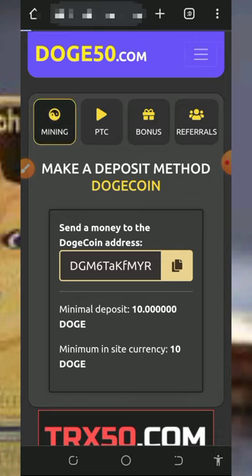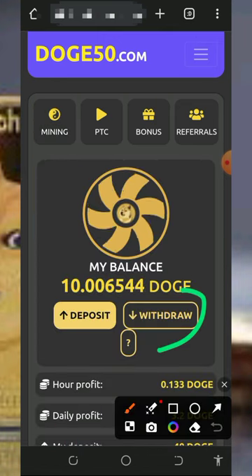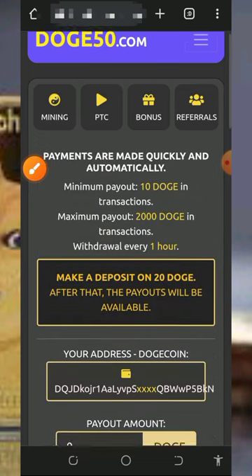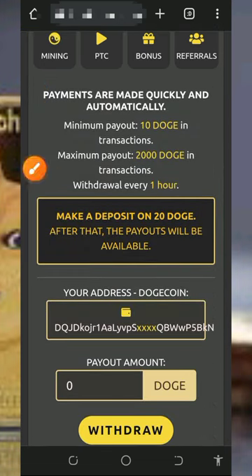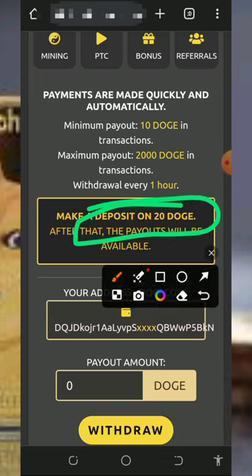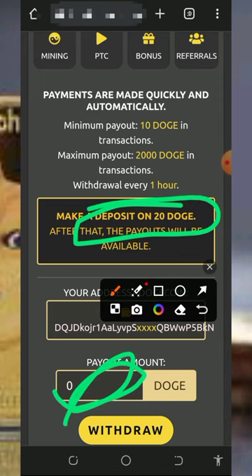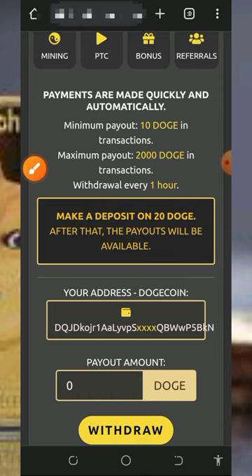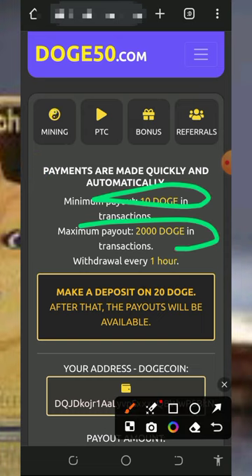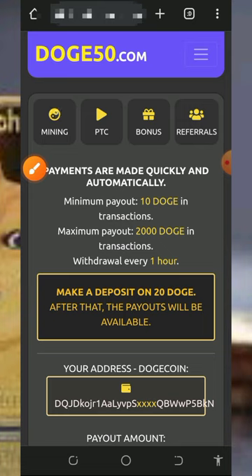Once you have mined enough balance, you can withdraw from the platform. Go back to your dashboard and tap on the withdrawal button. It will take you to a page that says you must make a deposit of 20 Dogecoin into the platform to activate the withdrawal. After making that deposit, enter the amount you want to withdraw and tap on withdraw — payment will be sent to you instantly. The minimum withdrawal is 10 Dogecoin and the maximum is 2,000 Dogecoin per day.